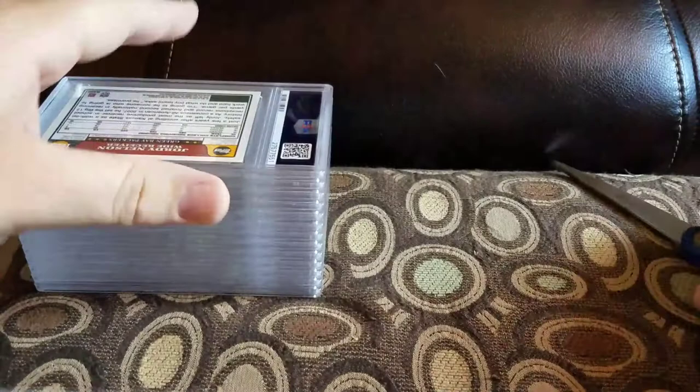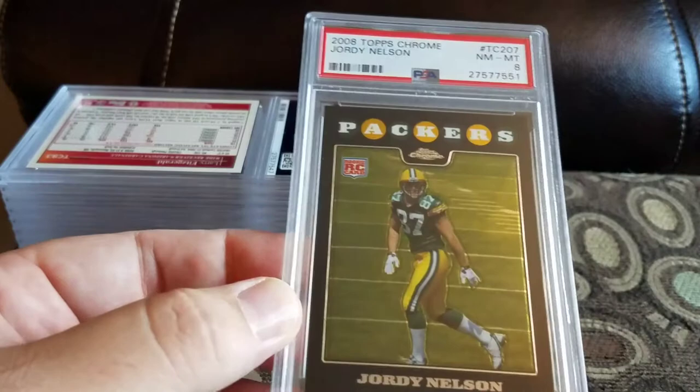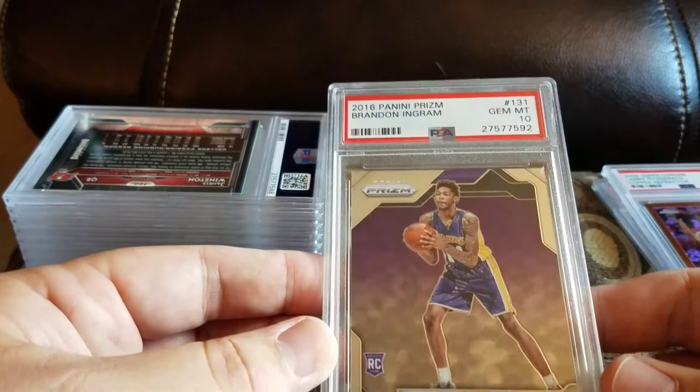Got a Jordy Nelson Topps Chrome and an 8 — I cannot get a 10 of this card. I think I've got like four 9s and an 8 is all I've been able to get. Got a 2009 Topps Chrome Larry Fitzgerald copper and a 9, numbered to 649 — that was pretty cool. Got a 2016 Panini Prism Brandon Ingram and a 10 — I'll be pretty happy with that one.